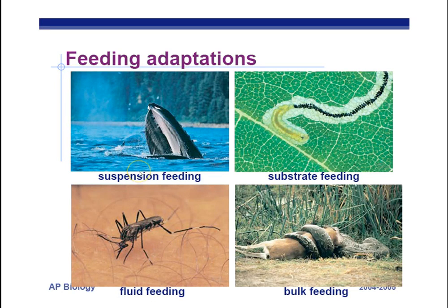Here are four feeding adaptations to know. Suspension feeding: creatures like the blue whale have modified teeth called baleen — long filters — inside their mouths. As the blue whale swims through the water, it filters out tiny krill. It's the largest animal on the planet eating one of the smallest, and that process is called suspension feeding.